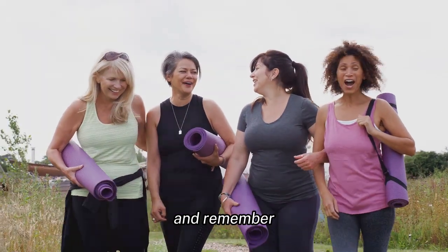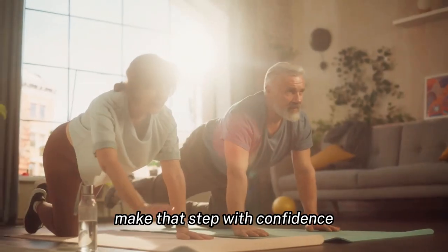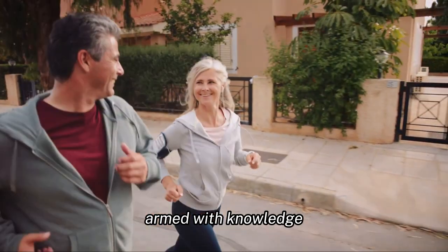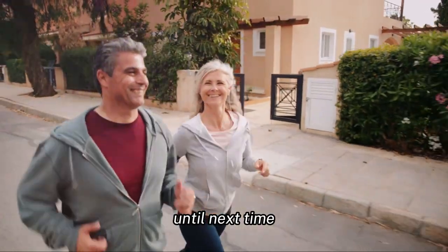Thank you for watching. And remember, a journey to better health begins with a single step. Make that step with confidence, armed with knowledge and supported by products that prioritize your well-being. Until next time, stay healthy.